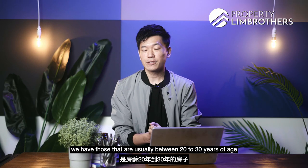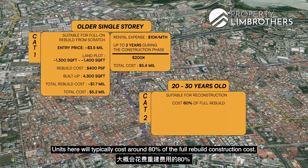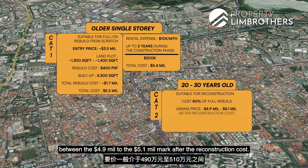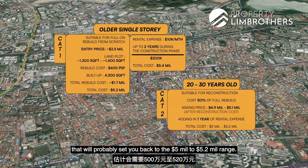The second category covers properties between 20 to 30 years old, suitable for reconstruction at about 80% of full rebuild cost. These typically range between $4.9 to $5.1 million after reconstruction cost, and adding about one year of rental expense during construction brings the total to the $5 to $5.2 million range.